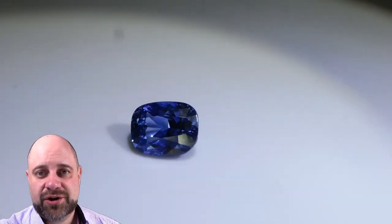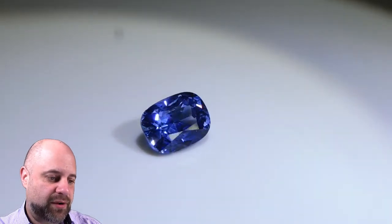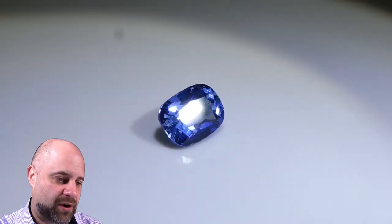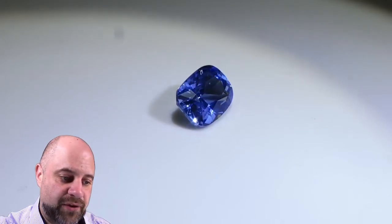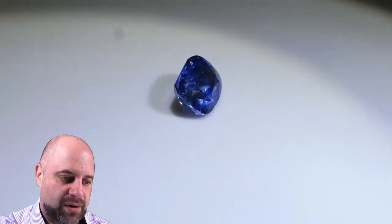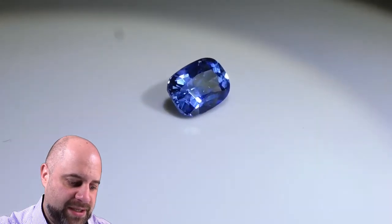It's a beautiful cushion cut gem. As you can see it turning on the turntable here, you can see it has absolutely marvelous color to it. I'm just going to pause this and give you a bit of a look slowly at the gem on the turntable and rewind it a little bit here. You can see the color is stunning.